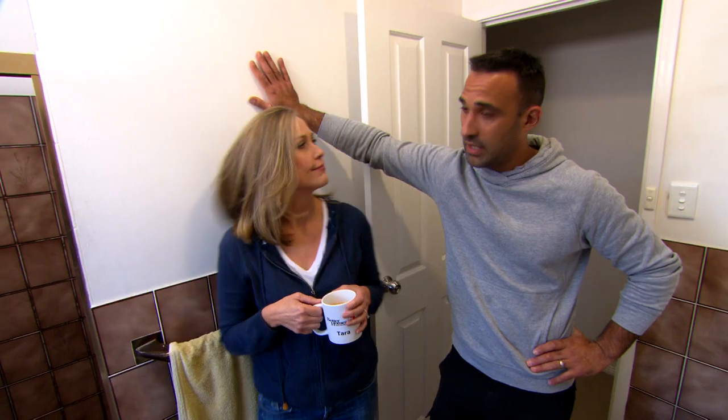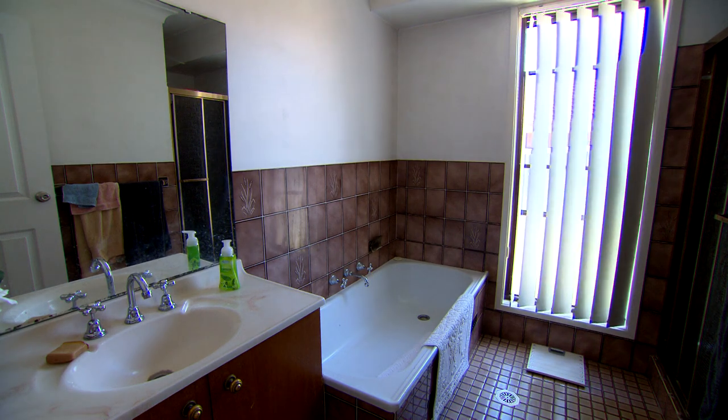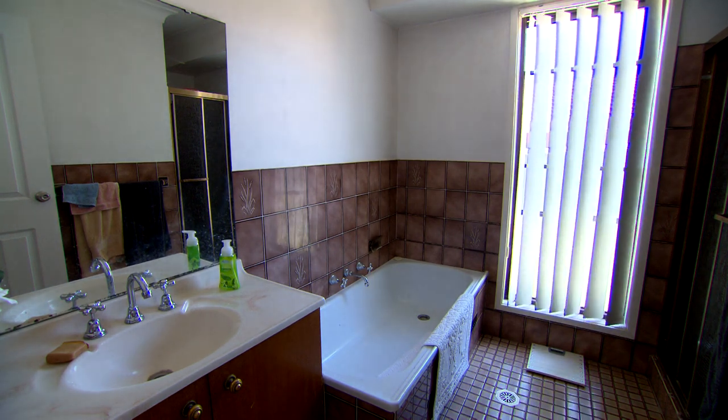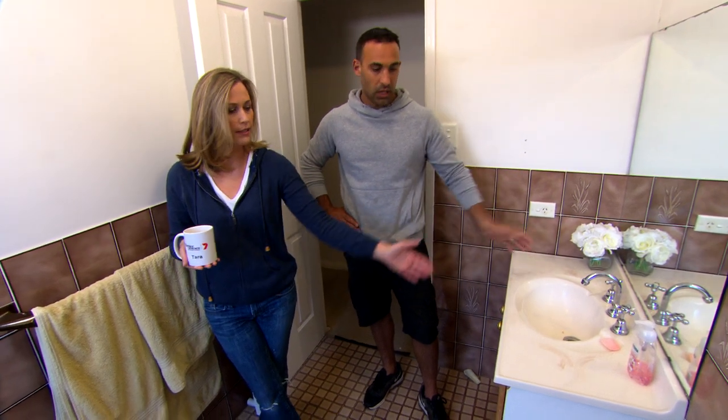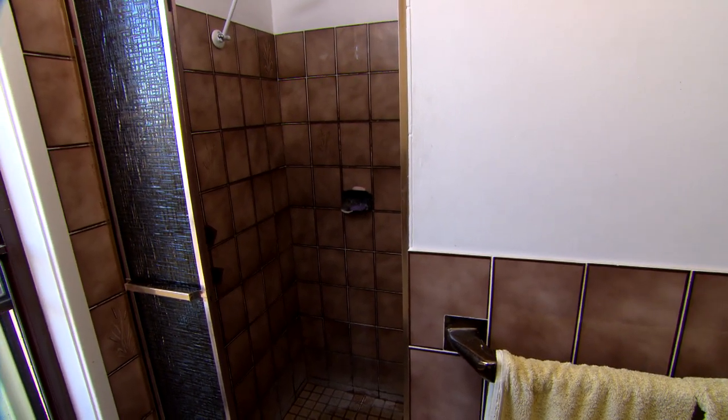Our first thoughts when we saw this bathroom is this wall has to come out, and I definitely think that has to happen. We can do that? Yeah, because it's just so squashy. So maybe if we swing the bath around, extend the vanity, and then with the shower, once this wall comes out, that's just going to open it right up here, which is going to obviously give you a bigger shower.